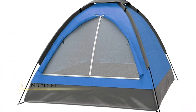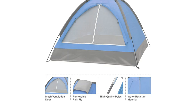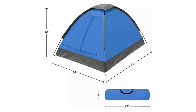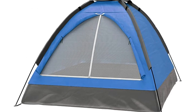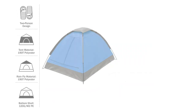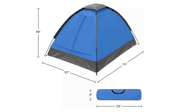Number 2: Wakeman 2-Person Camping Tent. This lightweight and compact tent is perfect for camping and hiking, and it's designed to accommodate two people. One of the standout features of this tent is how easy it is to set up. With just two fiberglass poles, you can have the tent up and ready to use in no time. The tent has a spacious interior with a large D-style door, which makes it easy to get in and out of the tent. The dual-layer door provides privacy while also allowing for airflow, which is especially important on hot summer days.